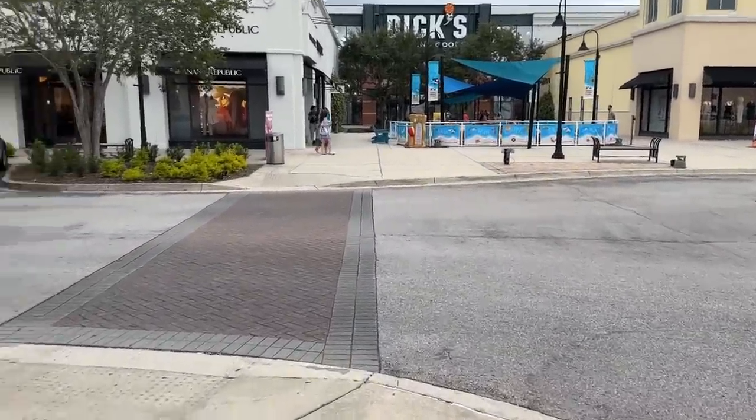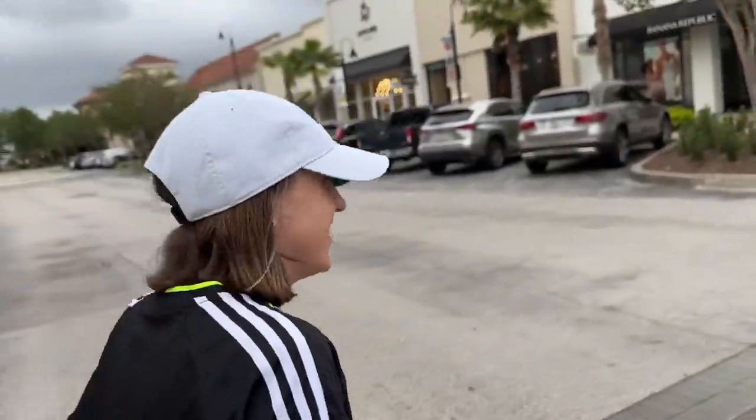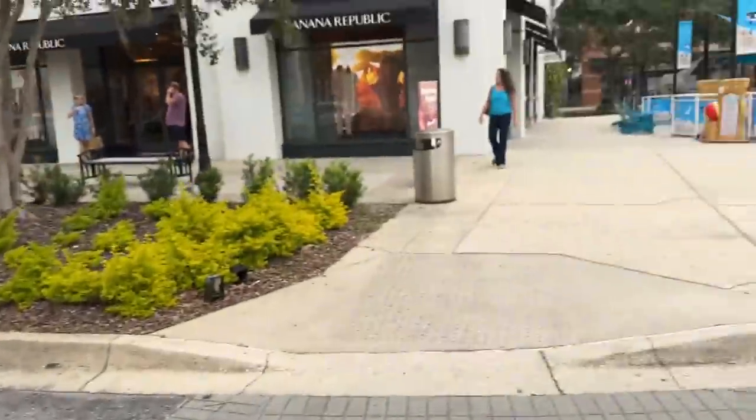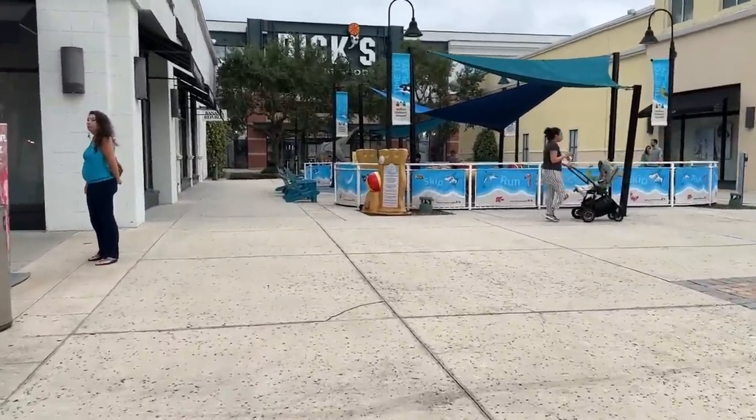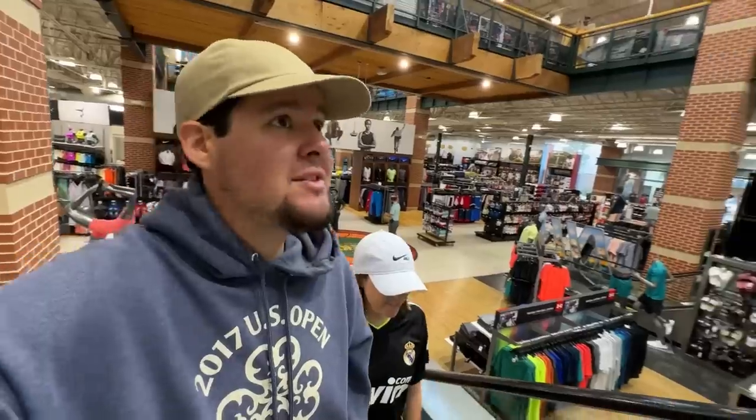If this is the best place we stop today, Ashley is still the star of the show. If it's a waste of time, she has to walk the rest of the road trip. A lot of pressure on this Dick's Sporting Goods. Turns out it's a fancy double-decker Dick's Sporting Goods, so it doubles our chances of not having to walk the rest of the trip.